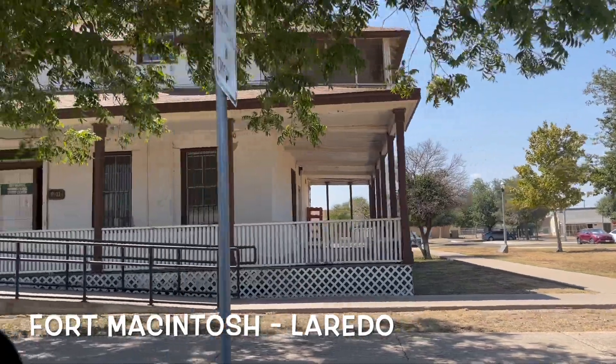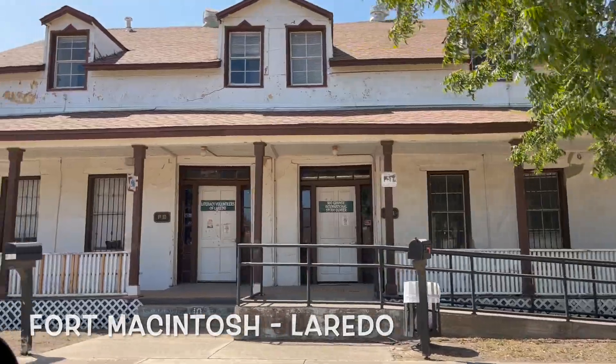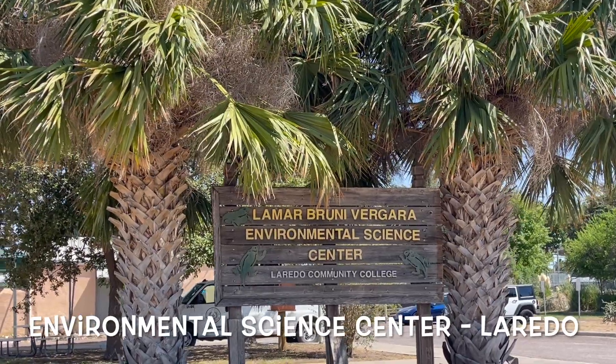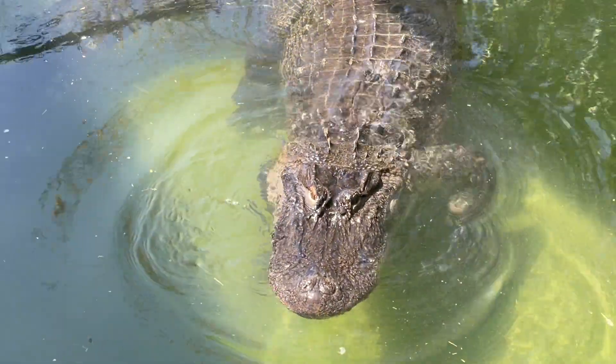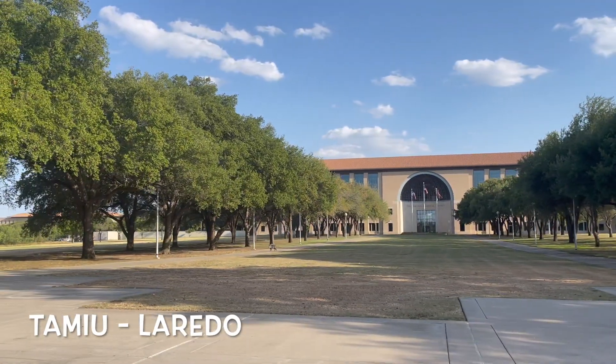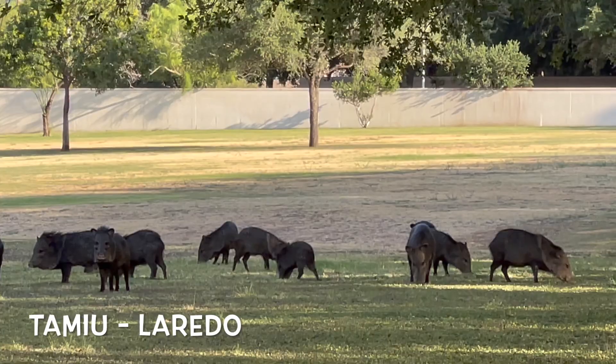Laredo is also home to the former Fort McIntosh. There used to be a fort here and the cemetery is still there as a reminder. The area also has a cool environmental center where you can see some alligators and my namesake university, TAMIU.